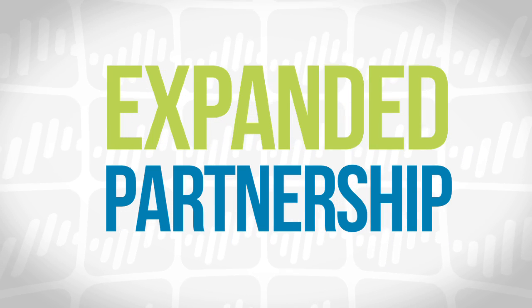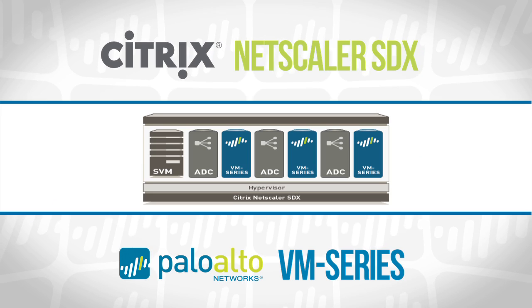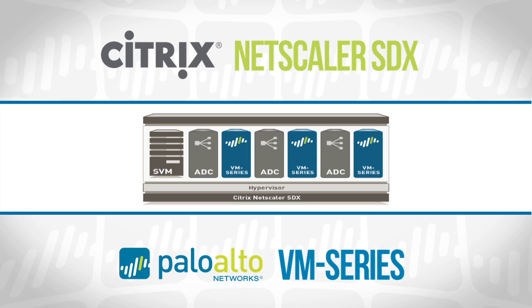The next phase of this alliance brings Palo Alto Networks VM series as a native workload on the Netscaler SDX platform. This allows organizations to stand up dedicated Netscaler instances and dedicated Palo Alto Networks instances on a Netscaler SDX platform to meet the very specific needs of individual applications.